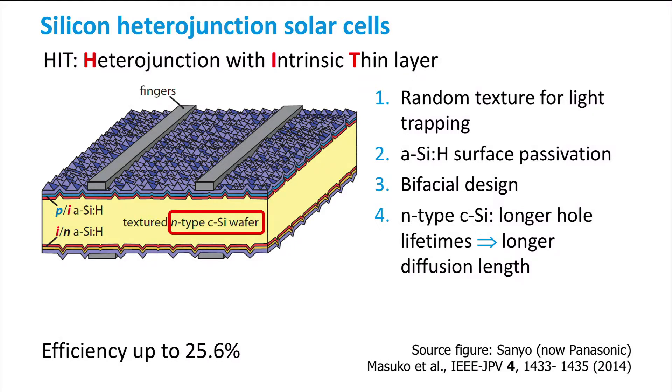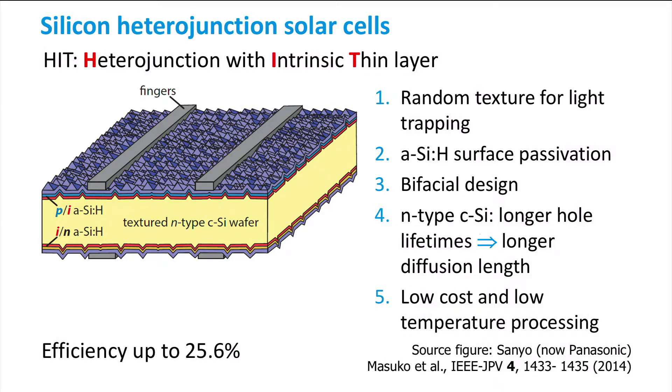To ensure a good lifetime of the charge carriers, this concept uses an N-type wafer base instead of P-type to increase the lifetime of holes, although high-performing HIT cells have been made on P-type wafers as well. Most of the cell's layers are deposited using the plasma-enhanced chemical vapour deposition technique, which will be discussed in another video.